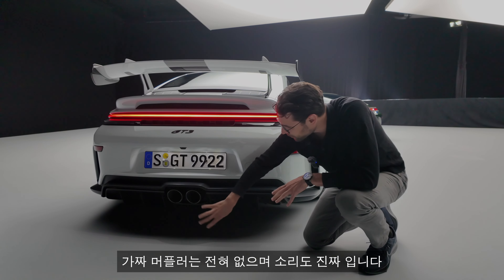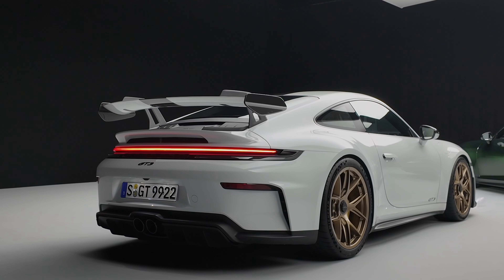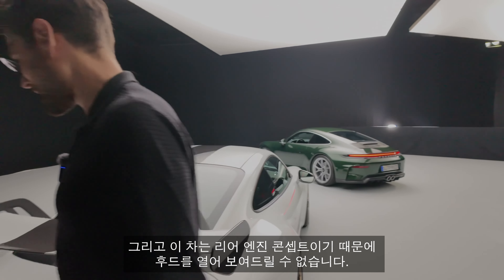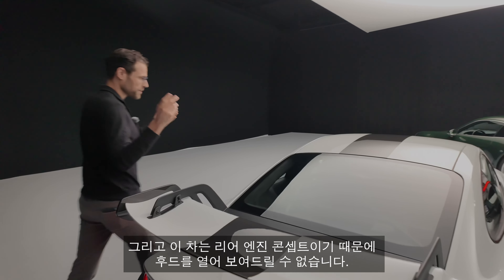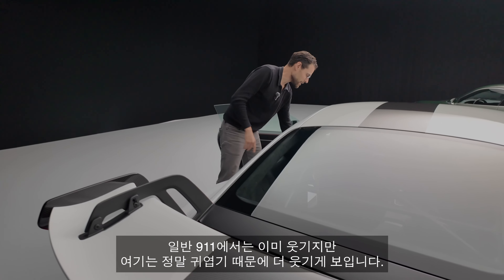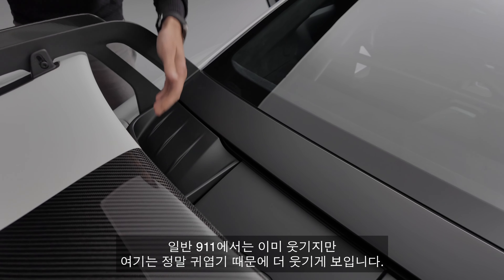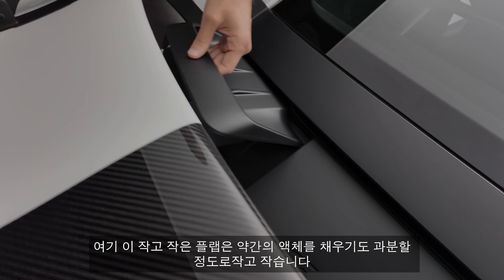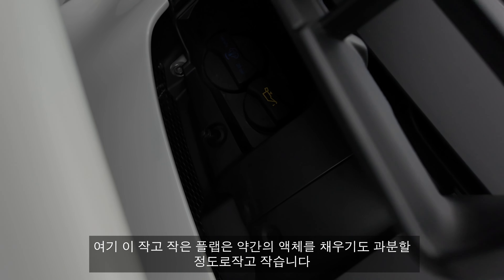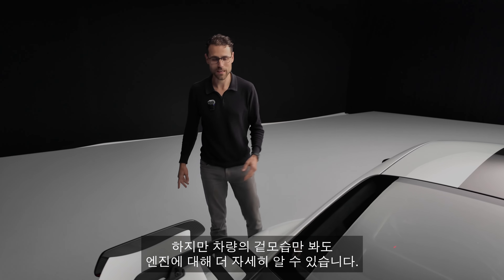These exhaust tips are just the real deal — no fake tips whatsoever, and the sound is not fake at all. Since it's a rear engine concept, I cannot open the hood and show that to you. The only thing I can do is open this service flap, which is really tiny — just a small flap to fill in some fluids. But I can tell you more about the engine just by looking at the vehicle from the outside.